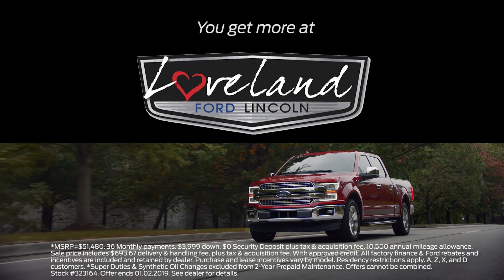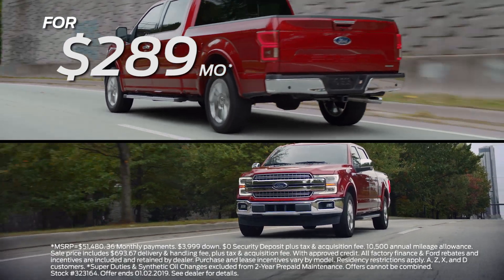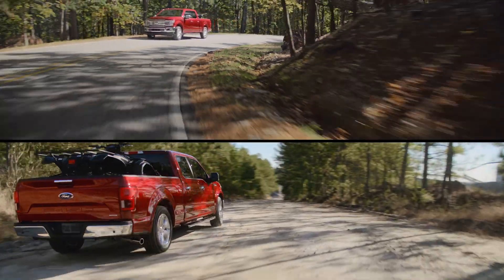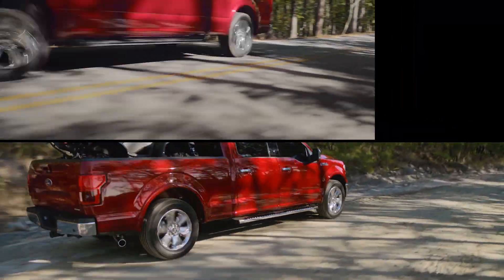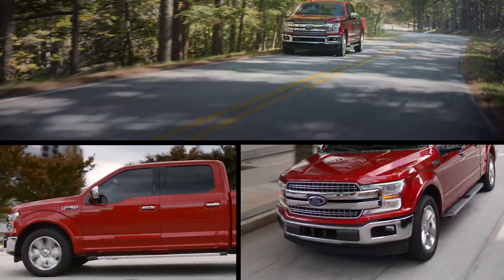Come in today to Loveland Ford and pick up a 2018 Ford F-150. The 4x4 XLT SuperCrew comes standard with its best-in-class towing. Ford's innovative blind spot information system with cross-traffic alert and trailer coverage will keep you and what matters most safe.